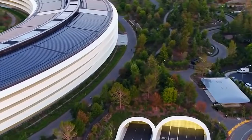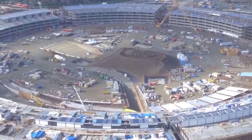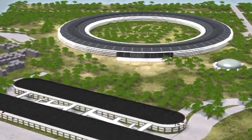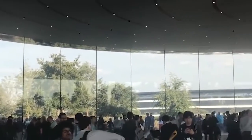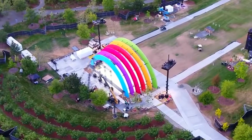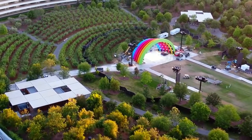Apple Park is the mothership of all Apple campuses. Let me tell you about its design in a way that will make you laugh and maybe even appreciate the genius of it all. Firstly, imagine a giant spaceship parked in the middle of Silicon Valley. Yes, you heard that right — a spaceship. Because when you are a company with more money than some small countries, you can afford to build whatever the heck you want. And if you are Apple, you build a spaceship.